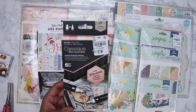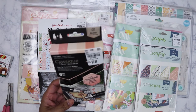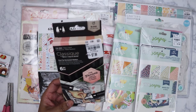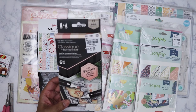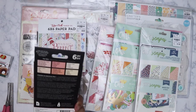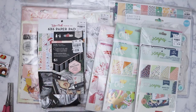I picked up the Spectrum Noir Classic Collection — these are alcohol markers and it was $7.99. I already have the entire regular Spectrum Noir collection. This set is in the fair skin tones. I was hoping to find darker skin tones like medium or dark but I didn't see any, so I grabbed this one.